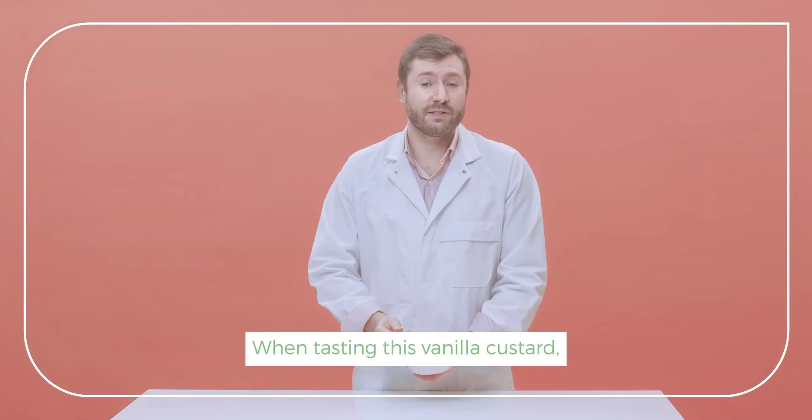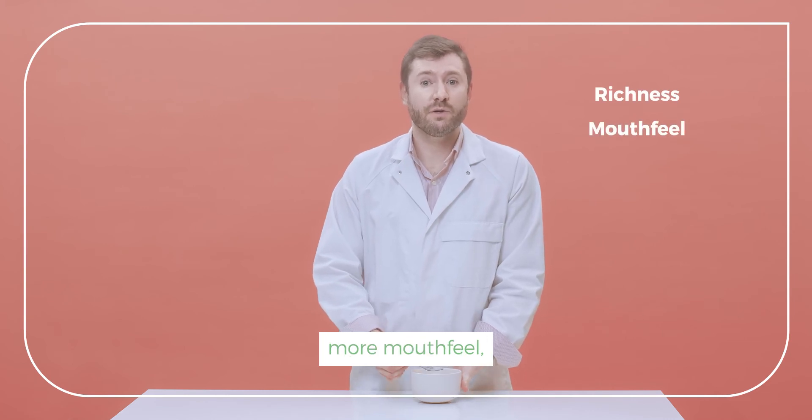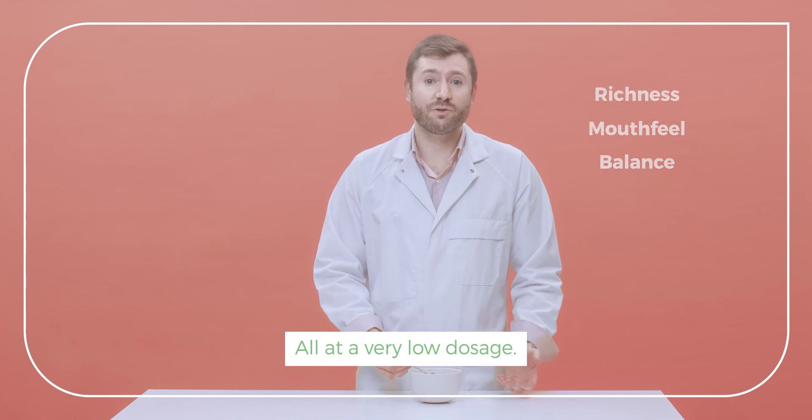When tasting this vanilla custard, the yeast extract brings richness, more mouthfeel and balance to the overall taste, all at a very low dosage.